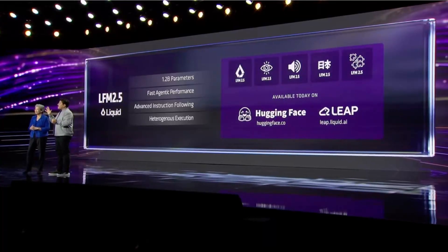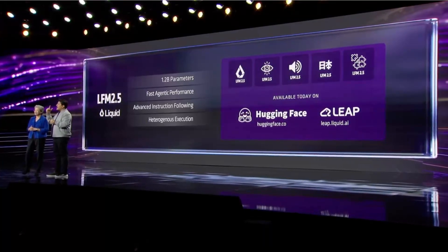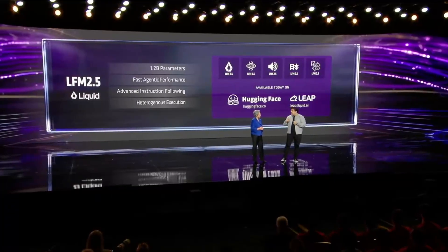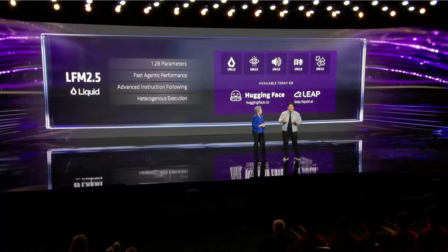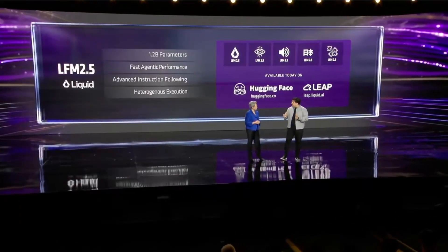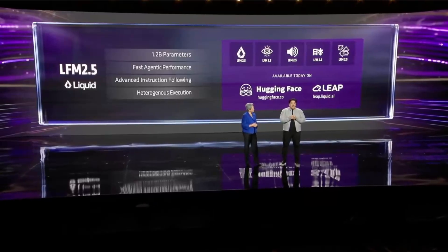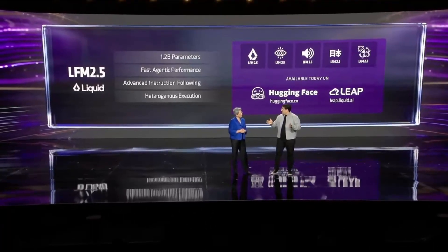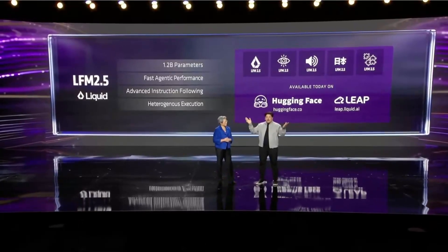We are releasing five model instances: a chat model, an instruct model, a Japanese-enhanced language model, a vision language model, and a lightweight audio language model. These are highly optimized for AMD Ryzen AI CPUs, GPUs, and NPUs. And today, they are available for download on Hugging Face and on our own platform, Leap.